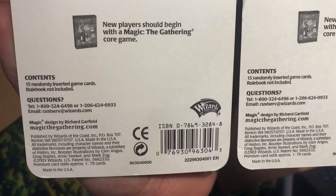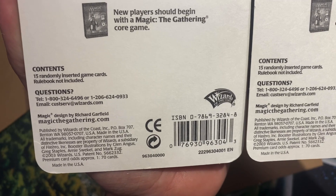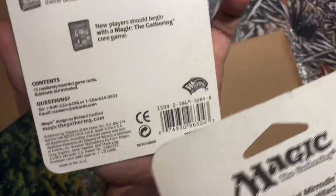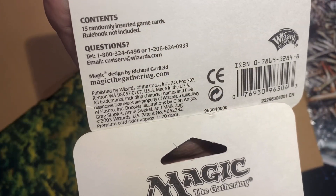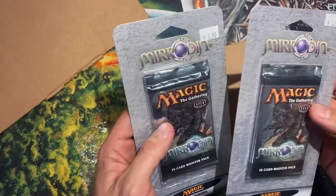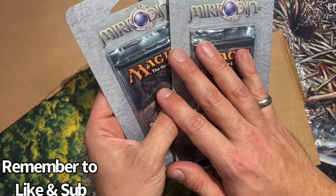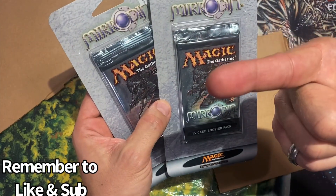Let's see, when was this made — 2003. And it says premium foil cards, approximately 1 in 70 cards, that's like five or six packs, something like that. Very sick guys. Let's put it on the wall.